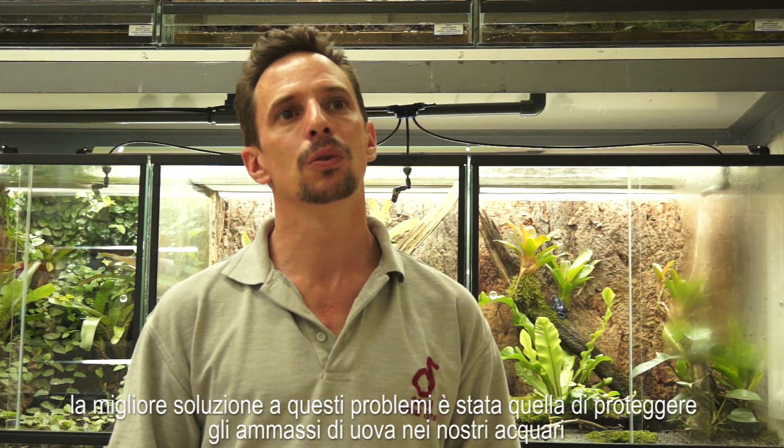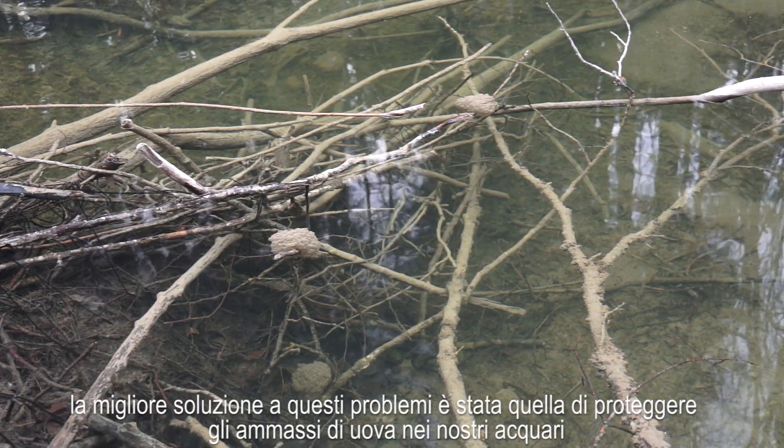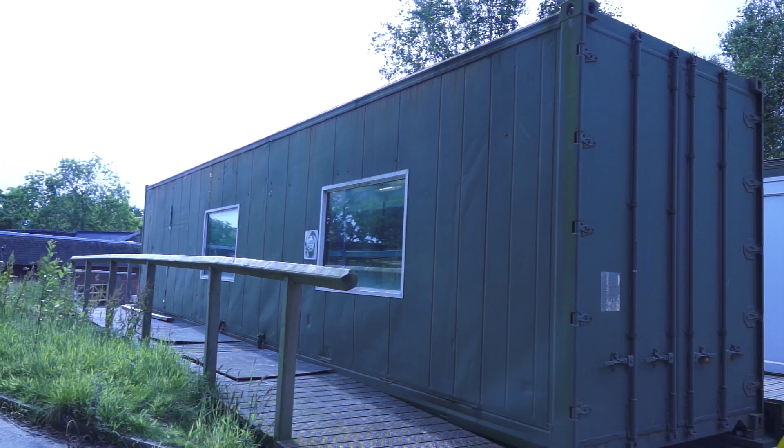The best answer to those problems was to take the spawn into our aquariums in a quarantine facility and then raise them until they are metamorphosed, because the most vulnerable stage of a frog's life is the tadpole — there is the most predation, they are the most exposed. So if you can at least protect them during that time, then you have the whole spawn ready as small frogs and you can build a better, bigger population much quicker.